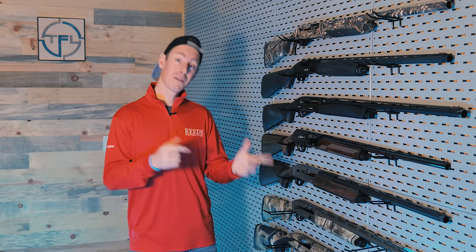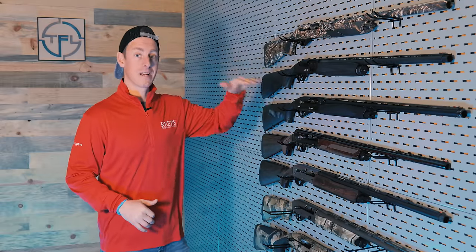I could throw one more in there — the Beretta A300 Ultima — but so many people have had trigger issues with their guns. I don't know if Beretta has that resolved yet. Once they do, that's right up there at the top of the list for best bang for the buck as well.